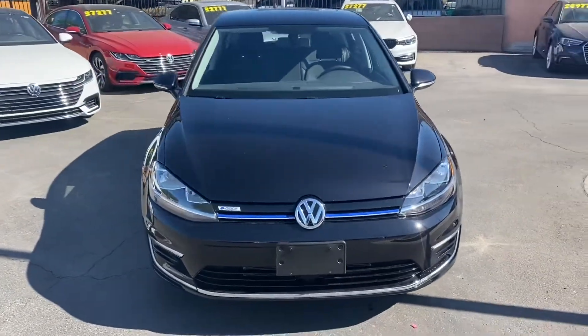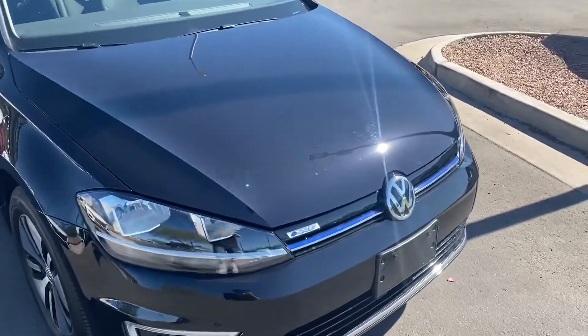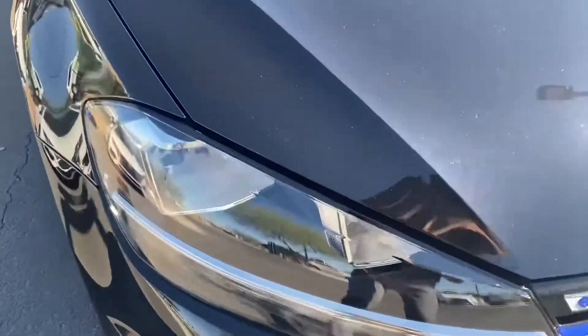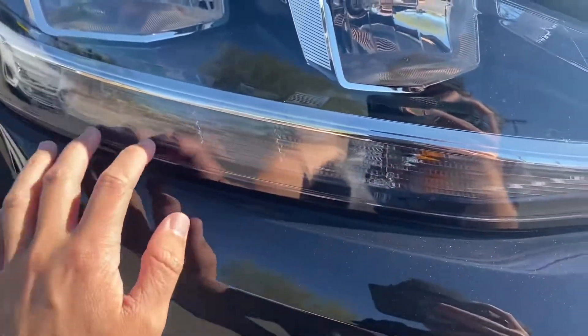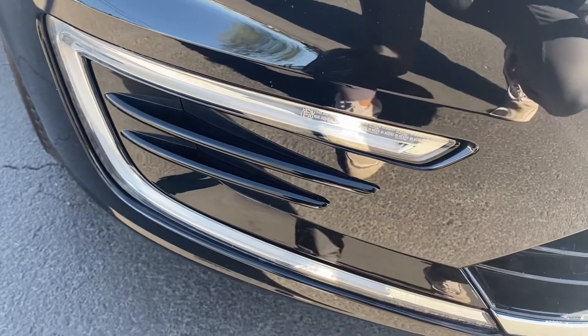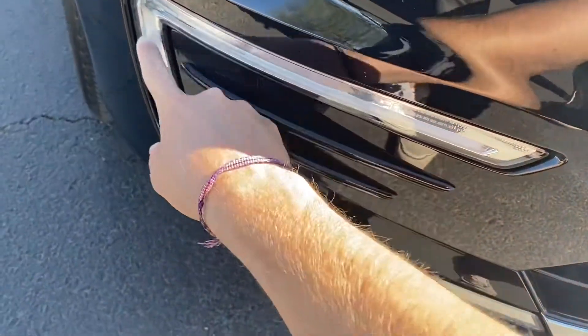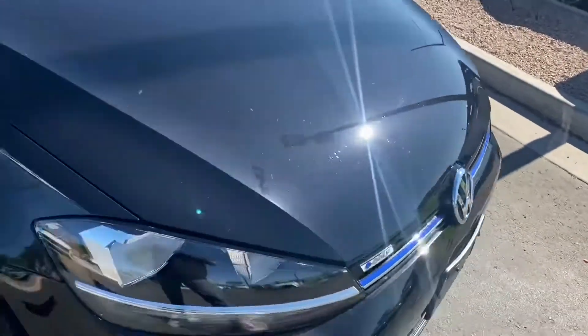Starting up front, we have LED headlights on the under part of it. So under this chrome trimming piece, all of these are LEDs on the bottom. We also get these LED C-shaped lights — these will pop super nicely in the nighttime.